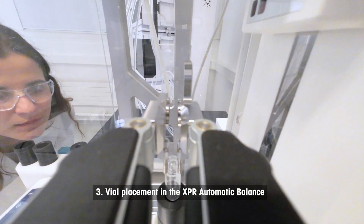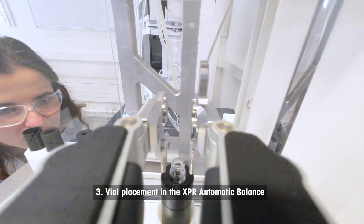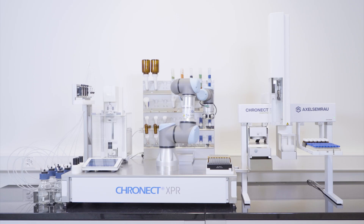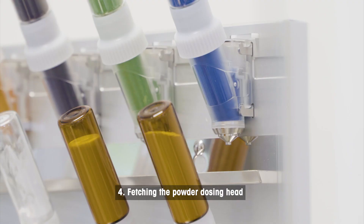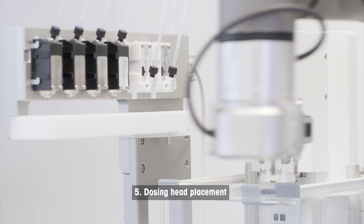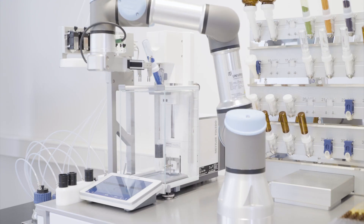XPR automatic balance with a state-of-the-art six-axis robotic arm. Dispense with flexibility. The platform offers space to store up to 32 different powder dosing heads on the rack.